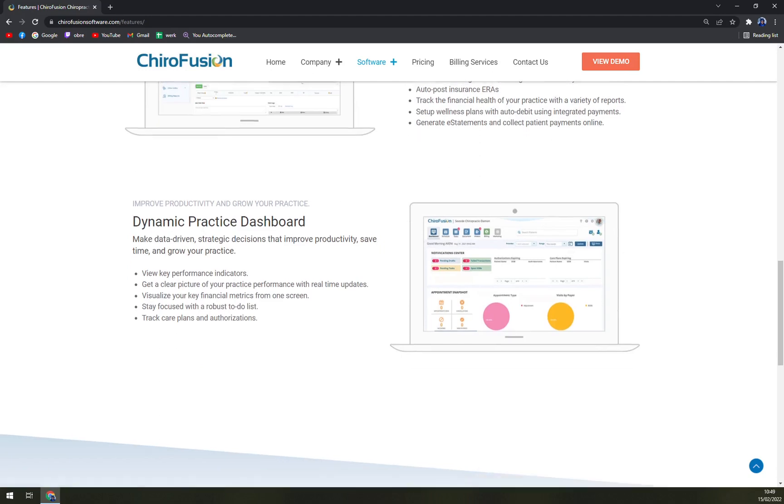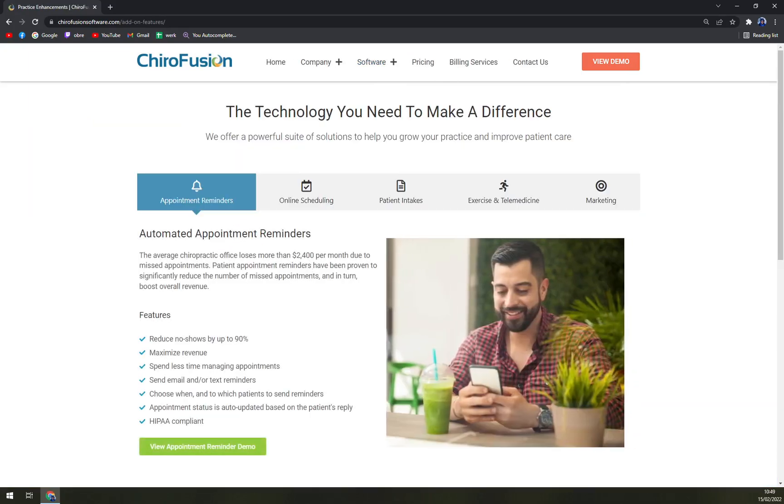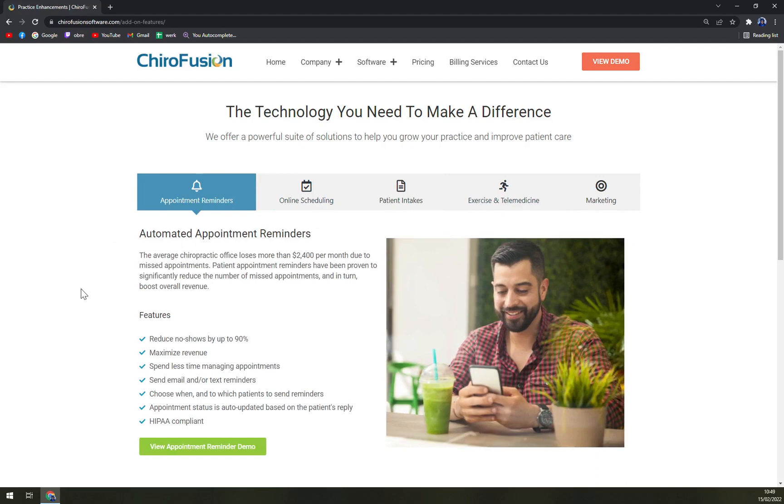With integrations, you can take HeroFusion to another level. You can integrate it with Gmail, Office 365, and your calendars. For example, if you integrate it with Gmail and receive an email from a customer, it can straight away create a task or appointment in HeroFusion. That's going to save you a lot of time and stress so you can get more work done with your patients.